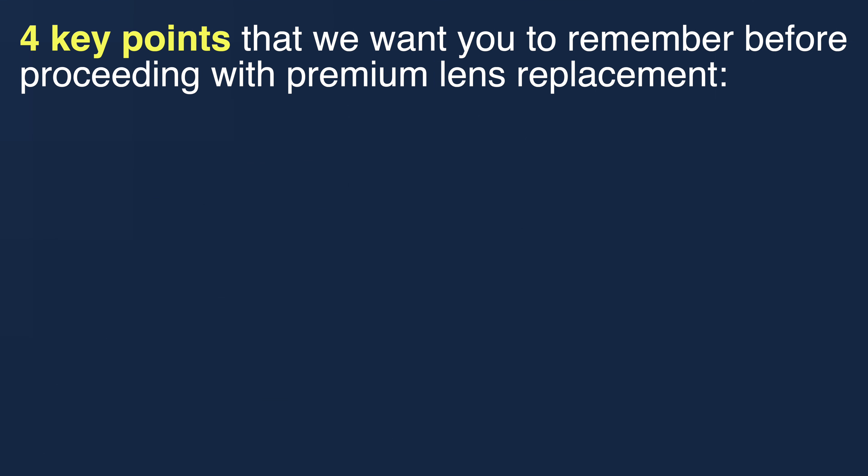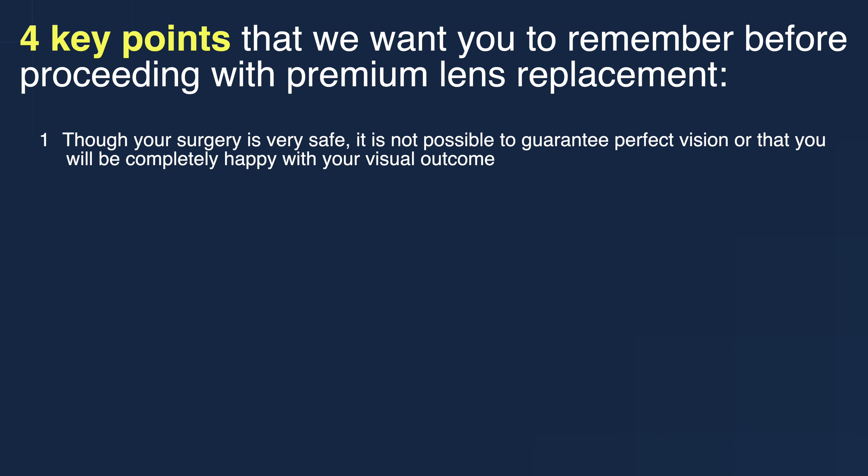Now, just to be as realistic as possible about your expectations, there are four key points to remember before proceeding with surgery. Number one: though your surgery is very safe, it is not possible to guarantee perfect vision or that you will be completely happy with your visual outcome.